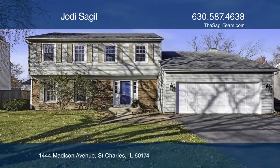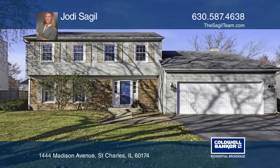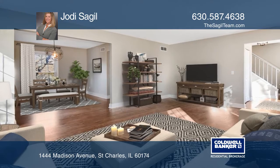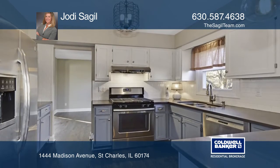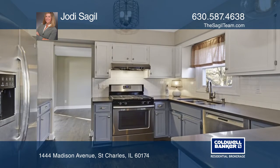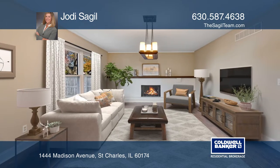You will love this cute-as-can-be updated four-bedroom, two-and-one-half-bath home with a basement. The charming farmhouse-style kitchen has solid surface counters, stainless steel appliances, and pantry.